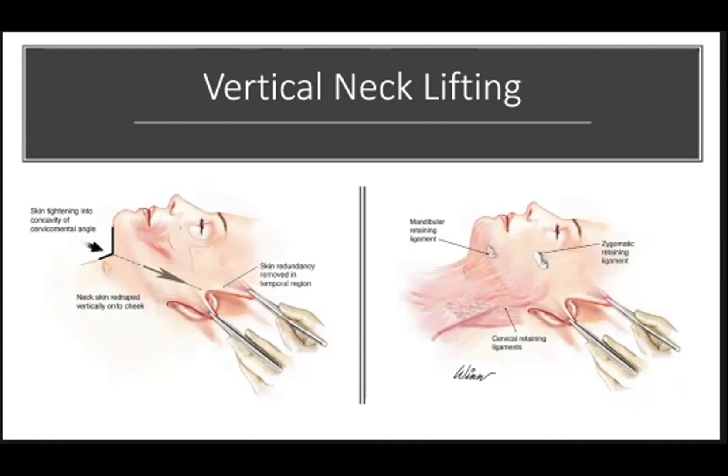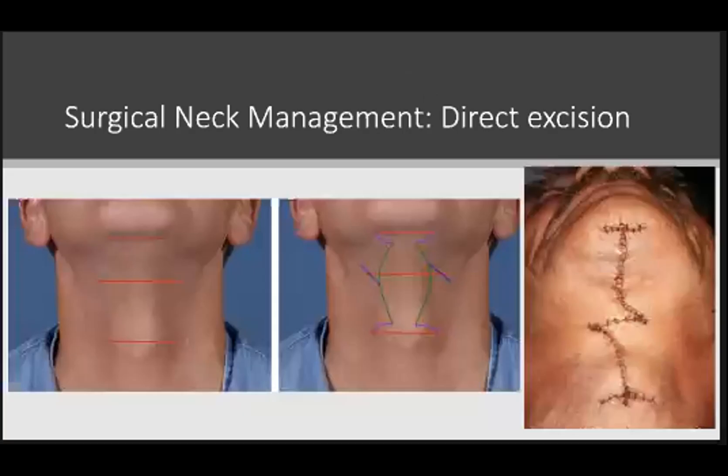A vertical vector of pull effectively removes the anterior skin laxity. The direct approach can also be an effective approach to neck laxity — a good option in patients with heavier skin and less skin laxity. It can create pretty reproducible and reliable results for the cervical mental angle, and is a good approach primarily in males or patients who are less concerned with an external midline scar. The platysma, digastric musculature, and excess submental fat can all be modified with this approach, and it can also be done in concert with a traditional face or neck lift. However, it doesn't really impact the lower face.